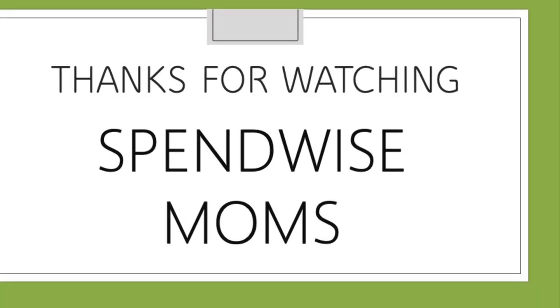Thanks for watching the SpendWise Moms channel. Please subscribe for more videos just like this.